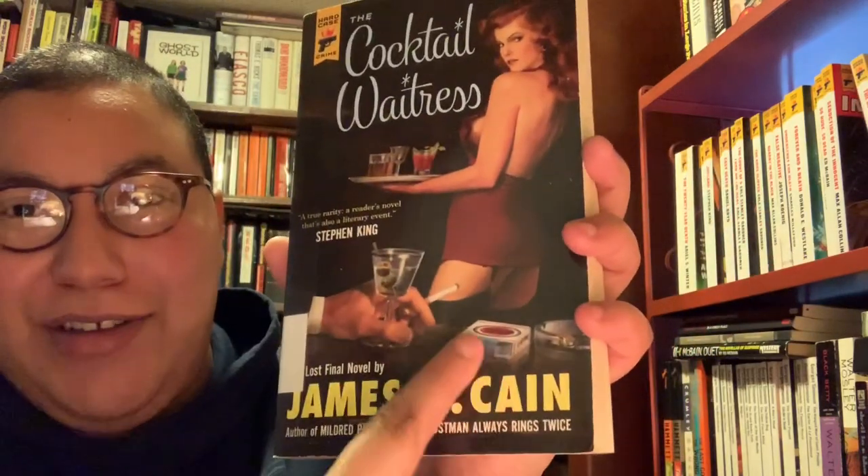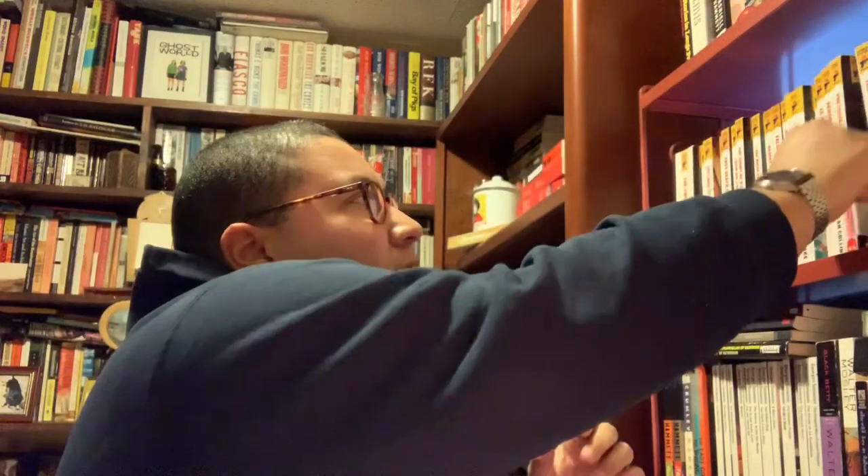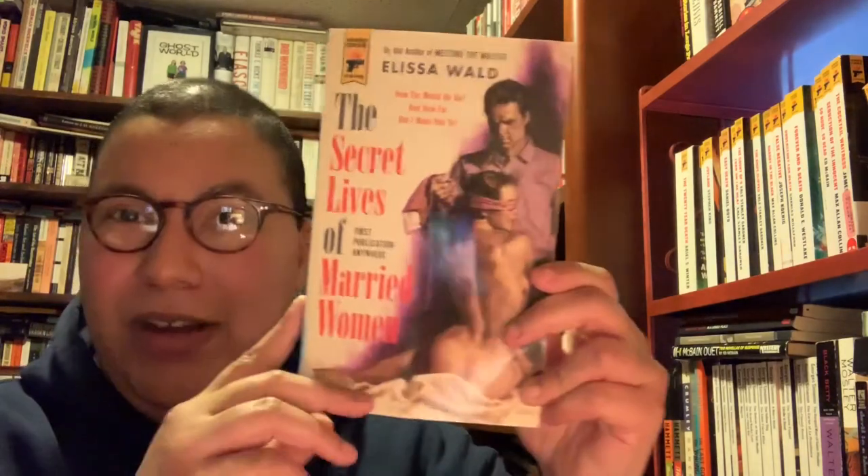This is one of the two James M. Cain books I haven't read yet: The Cocktail Waitress — the other one I have is Mildred Pierce. I love the Lucky Strike and ashtray art on the cover; sometimes the cover art pulls you right into a book. This one is The Secret Lives of Married Women, which I believe takes place in the Portland metro area where I live, so that was interesting — you don't usually see that setting in noir.